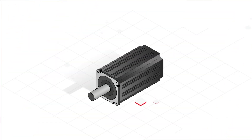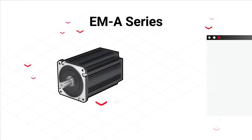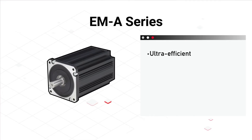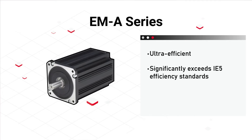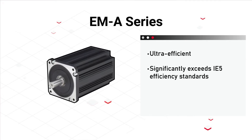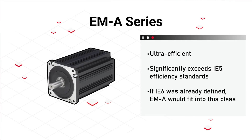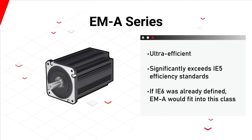That's why Mitsubishi Electric developed the EMA motor — an ultra-efficient drive that not only meets the highest official IE5 efficiency standards, but significantly exceeds them. Perhaps, if IE6 were already defined by international standards, the EMA would fit into that class.